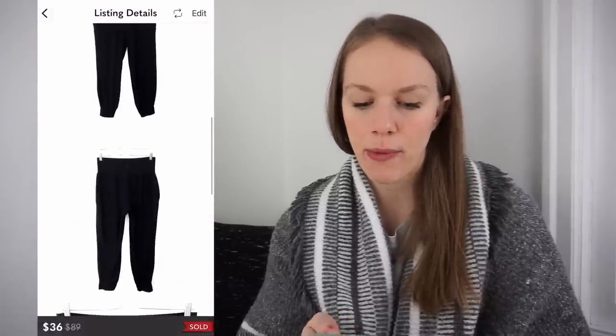We're almost done with items that sold in one day. The next is Athleta Salutation Jogger — this particular style just does really well. Size medium, another one I was really considering keeping. Got these from the bins for $1, listed for $55, and they sold for $36 on Poshmark, giving me a gross profit of $26.08, sold in a day. And the last one that sold within one day was a pair of Seven For All Mankind Skinny Bootcut Jeans. Got it at the bins for $1.04, listed for $32, sold for $22 the next day, giving me a gross profit of $14.84.